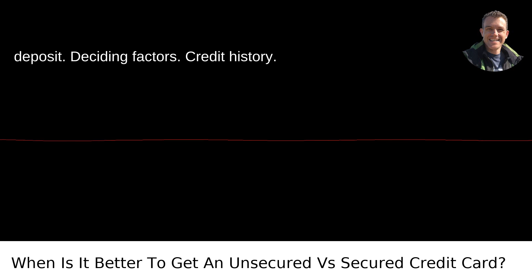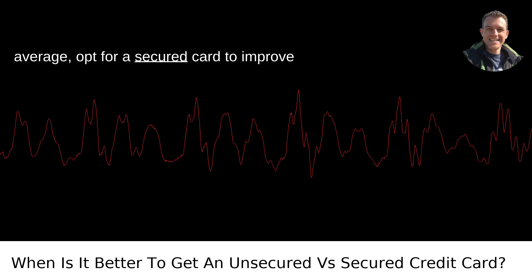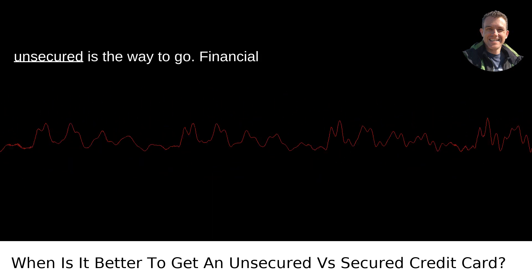Deciding factors. Credit history: check your credit score. If it's below average, opt for a secured card to improve your standing. If it's good to excellent, unsecured is the way to go.